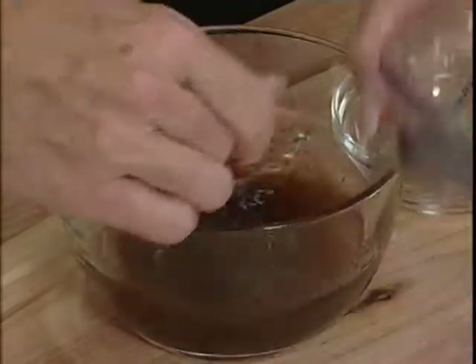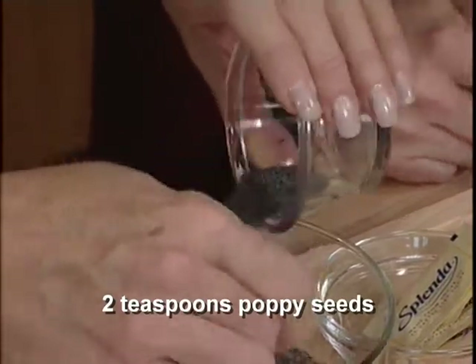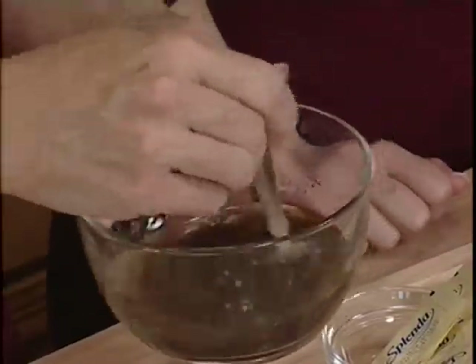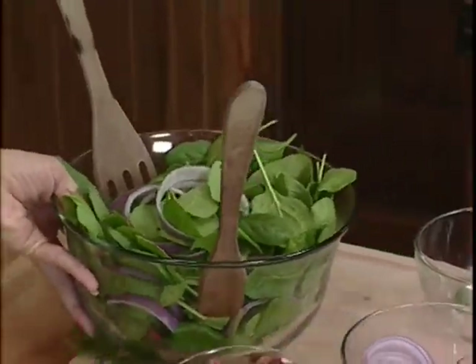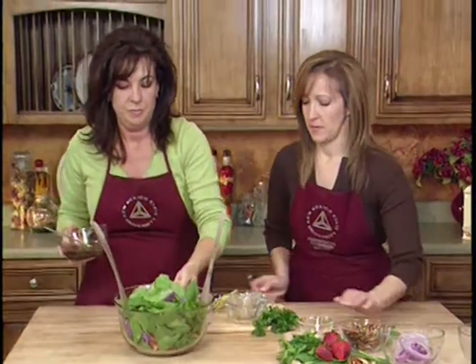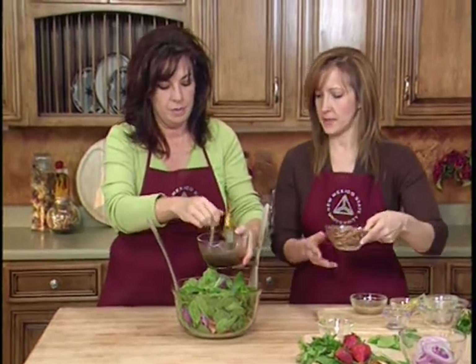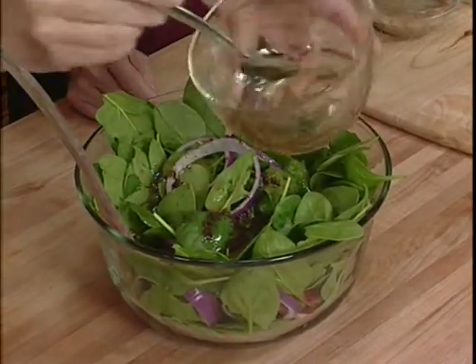We've got a really nice dimension of flavors in our dressing — garlic, vinegar, and sweetened just a little bit. And of course, this is about two teaspoons of poppy seeds. You'll find them right in the spice section — they're not expensive, and one or two teaspoons goes a long way so the container will last quite a while. Now we're going to just put the dressing on our salad. This amount will probably serve six to eight people.